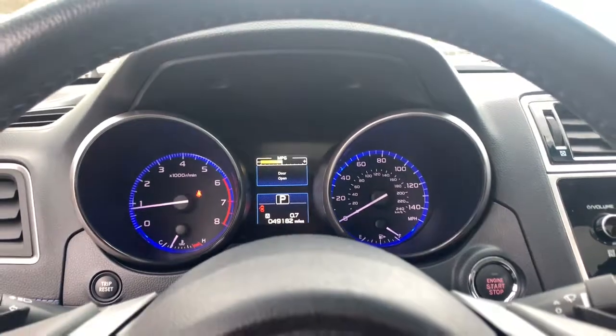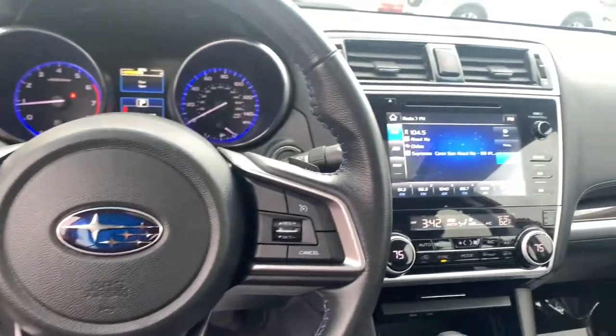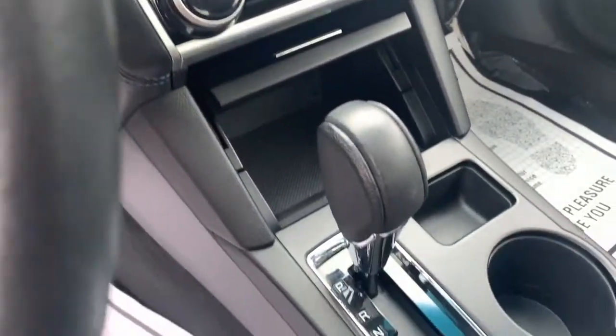Keyless entry, all-wheel drive, heated driver's seat, four-cylinder engine, sunroof, satellite radio, fog lamps, heated mirrors, iPod, MP3 input, backup camera.